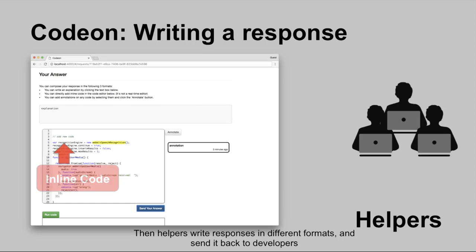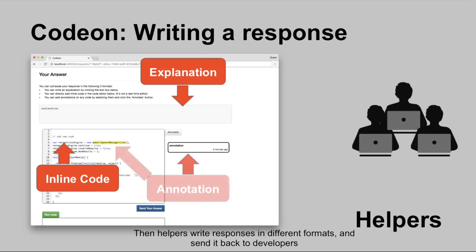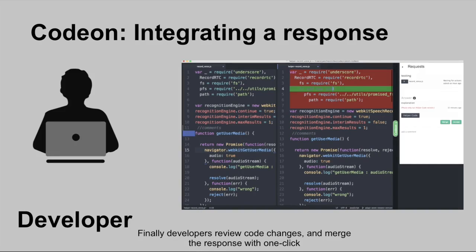Then helpers write responses in different formats and send them back to developers. Finally, developers review code changes and merge the response with one click.